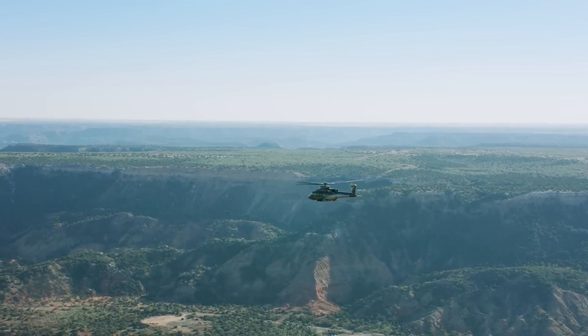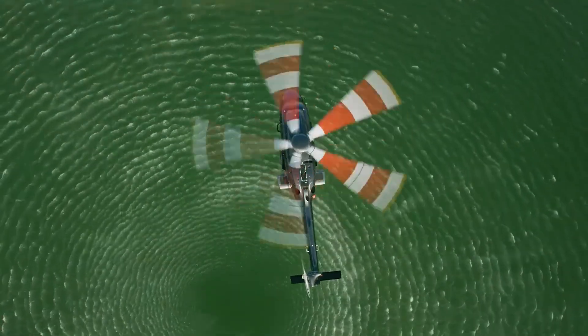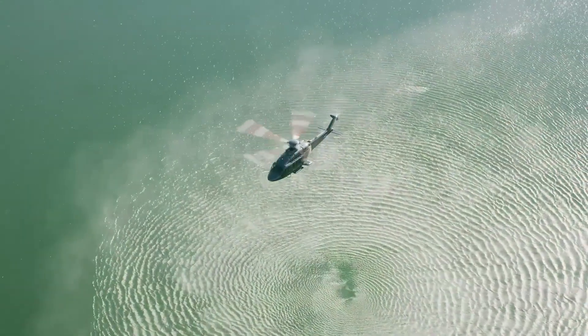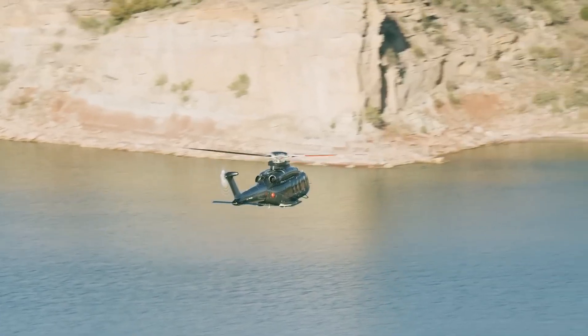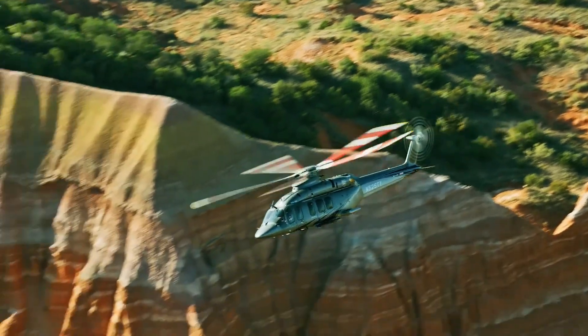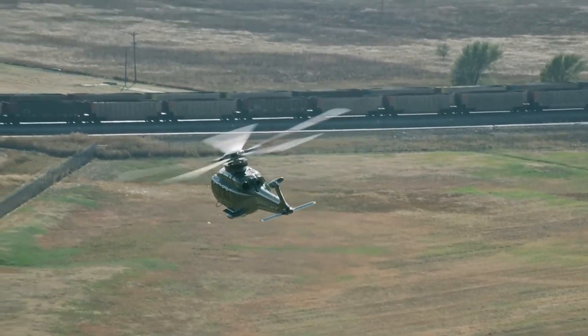It is one of the first commercial fly-by-wire helicopters. It aims to reduce pilot workload, increase pilot situational awareness, and improve the aircraft's handling characteristics. For example, a rotor hub damping system helps to deliver a best-in-class ride while minimizing noise, according to the manufacturer.